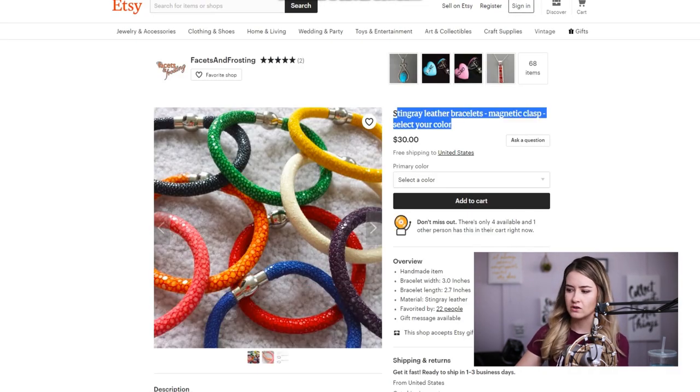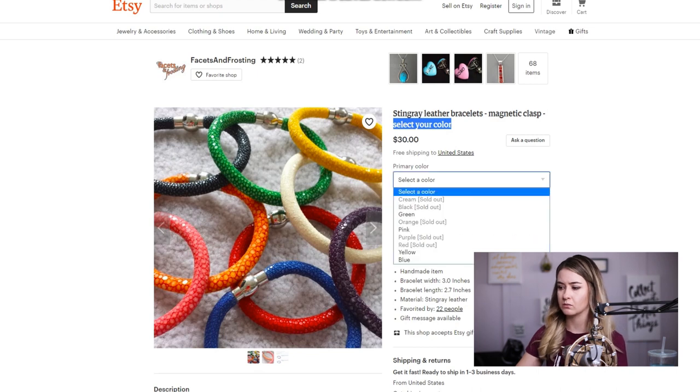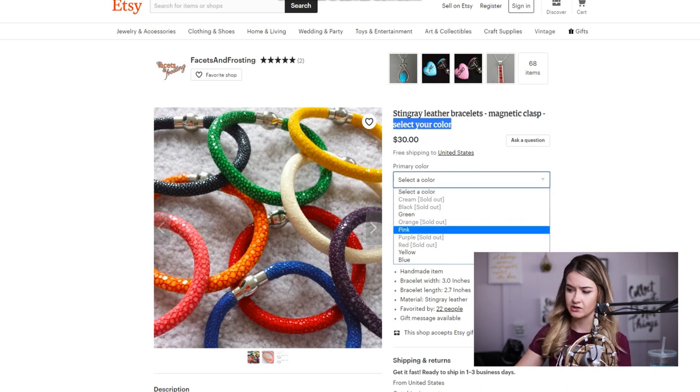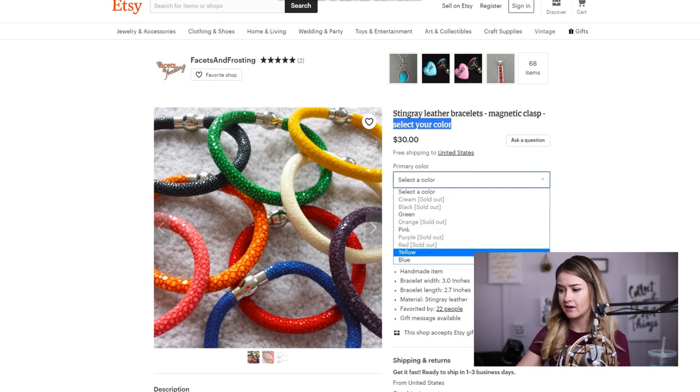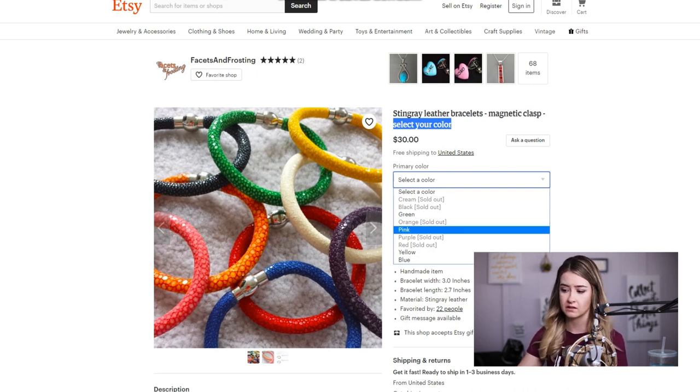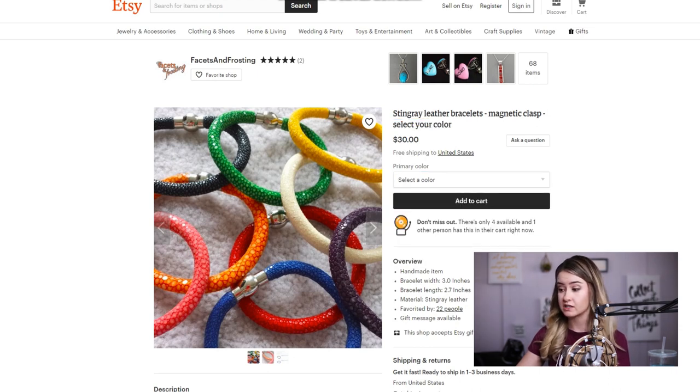Right off the bat, the title needs some work. 'Select your color' is something I would remove — it's kind of obvious that you can select your color. I understand not wanting to invest too much in inventory when the shop seems to be struggling, but having most of the colors sold out is going to result in a lot of people being turned away because they may have clicked specifically for the color they wanted. I would go ahead and repurchase these if you're interested in continuing the shop.